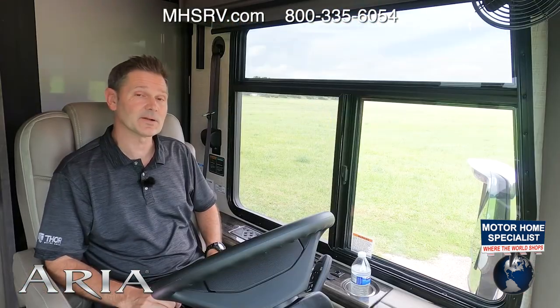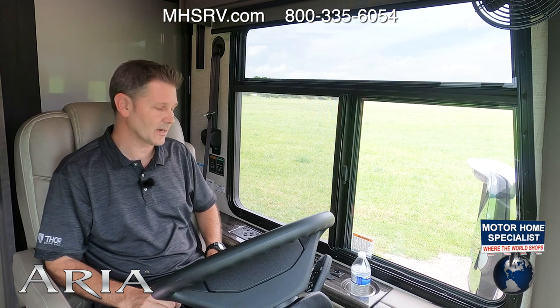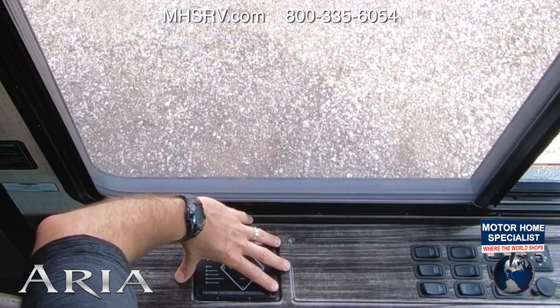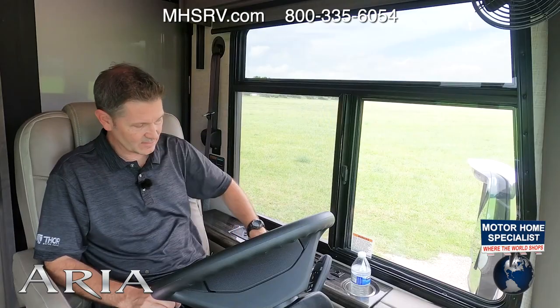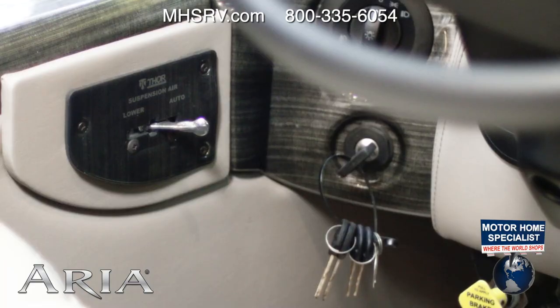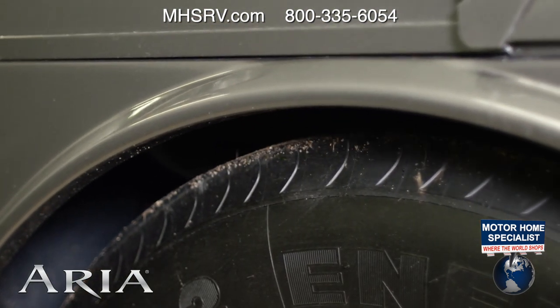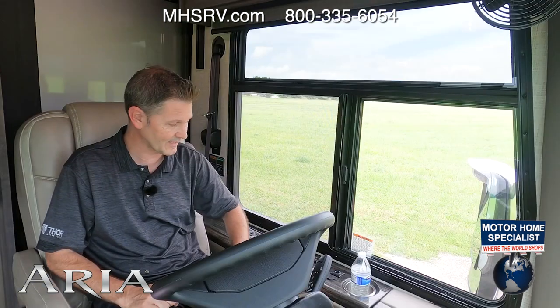Before we hit the open highway, let's go over the features and functions of your Aria dashboard. Right back here are the controls for your one-touch leveling jacks. Remember, before you put these down, go ahead and put your suspension air into lower — that will drop your Aria closer to the ground and make getting in and out easier. Then when you hit the road, put it back in auto.